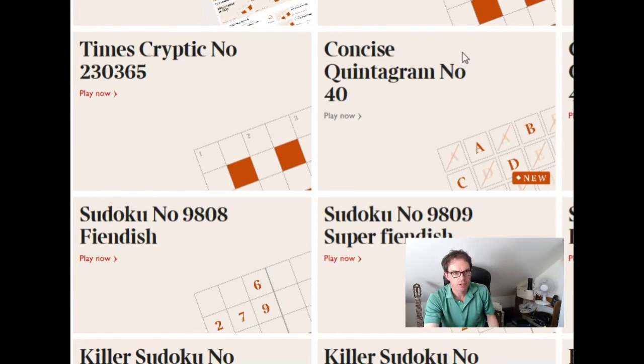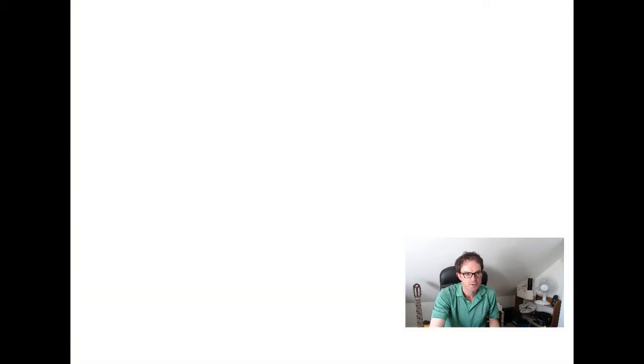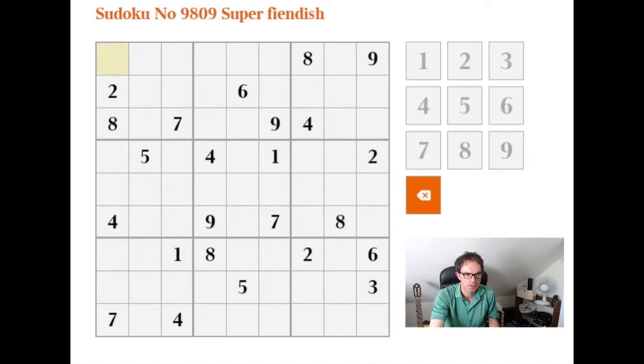Hello, welcome to another edition of Cracking the Cryptic. Today's crossword puzzle is a very unusual puzzle, so I'm going to see if Mark wants to have a try and look at that on another day. For those of you who haven't looked at it, the online edition is a puzzle from 1965 and a fairly extraordinary one. So what I thought I might do today is look at Sudoku.